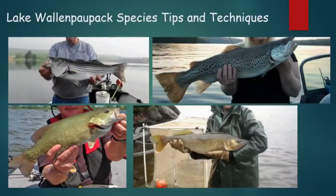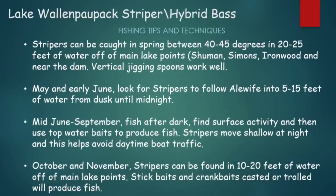Now let's jump into some tips and techniques that will be beneficial when you're out there fishing Lake Wallenpaupack. We're going to focus on species and talk about how to catch them — hybrid or striped bass, smallmouth bass, walleye, and brown trout. Starting with striper and hybrid bass: in spring, between 40 and 45 degrees, you can find them in roughly 20 to 25 feet of water, usually off main lake points.